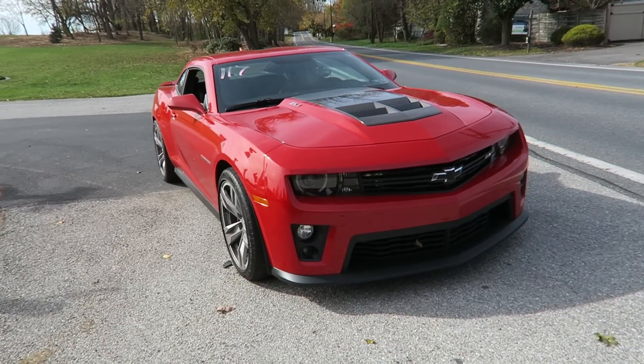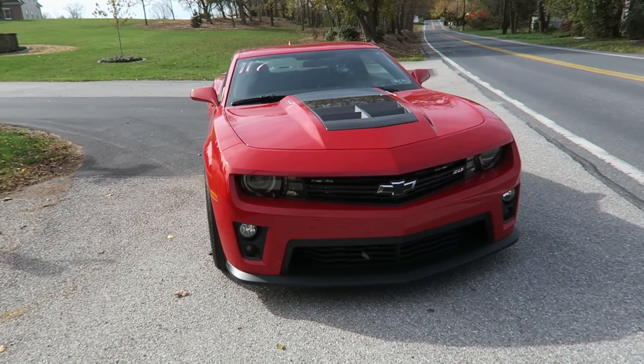We are in Guitarmageddon's ZL1 and it is not a normal stock ZL1. We reviewed a Z28 and it was awesome — absolutely incredible driver's car. This is obviously more focused on straight line speed instead of cornering.